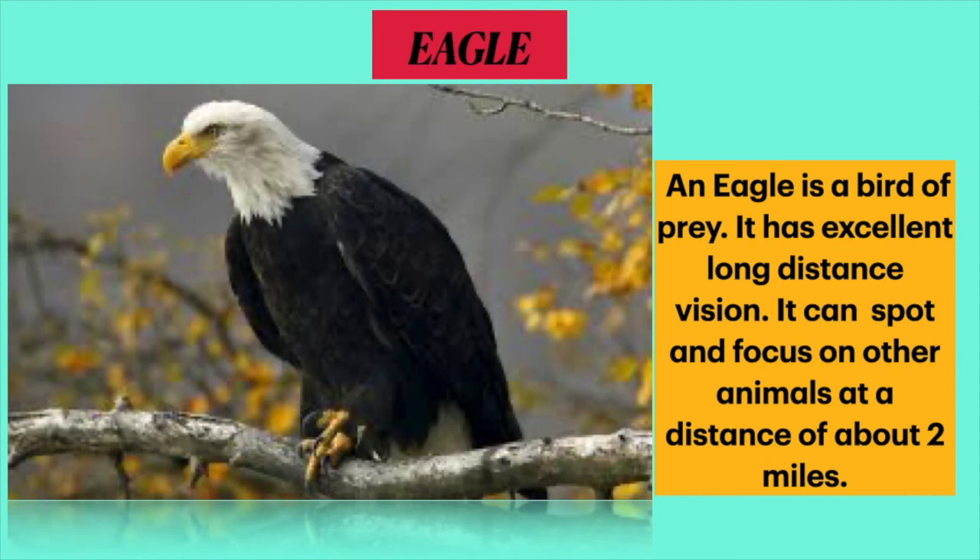Now the last one is the bird with sharp vision. Dear students, it is the eagle. It is a bird of prey. It has excellent long-distance vision and can spot and focus on other animals at a distance of about 2 miles.